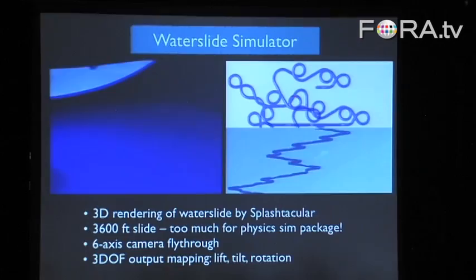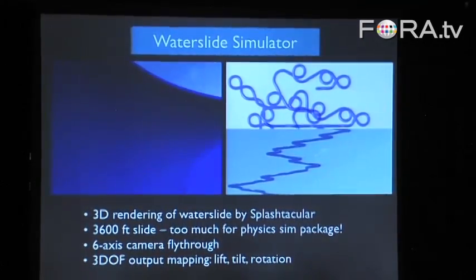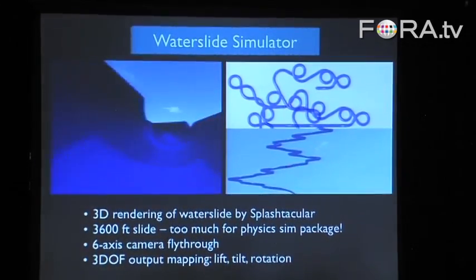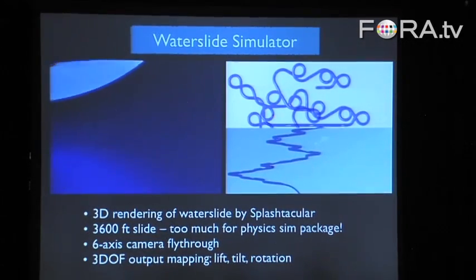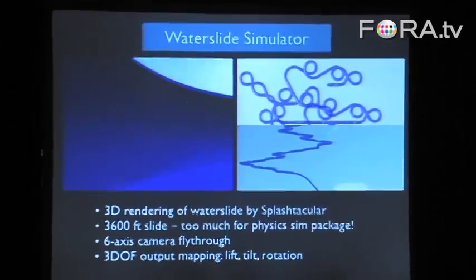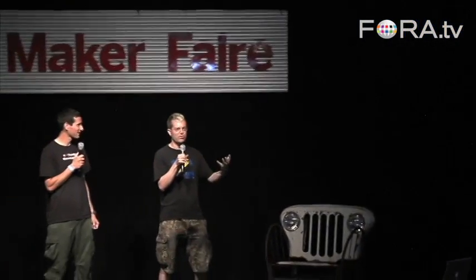There's so much simulation now that goes on in manufacturing. Splashtacular, the company that gave us the water slide stuff, runs NASA simulation software on all their water slides to make sure that someone can't go around a corner too fast and fly out. So they ran their simulation on this slide — it ran for a month and then crashed. We never got all the physics data we wanted, and we just had to use the camera fly-through instead to generate all the control signals for the motion axes of the slide.